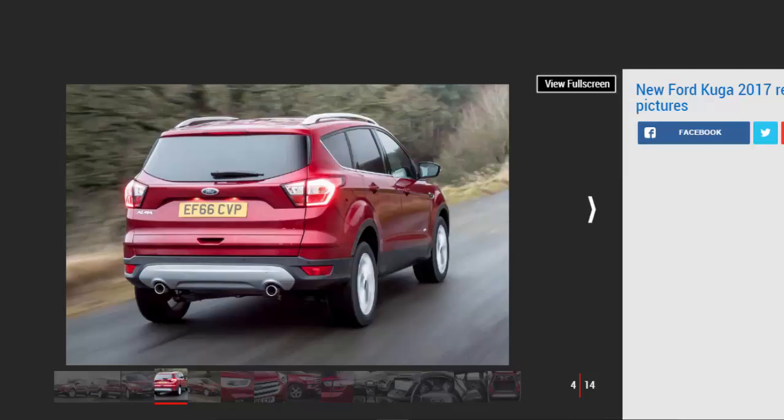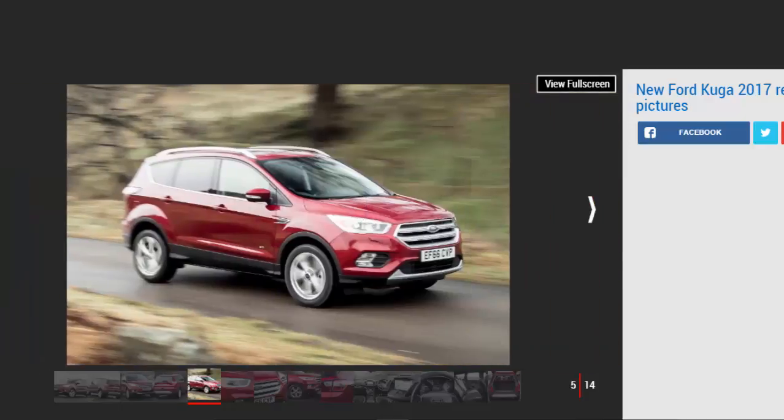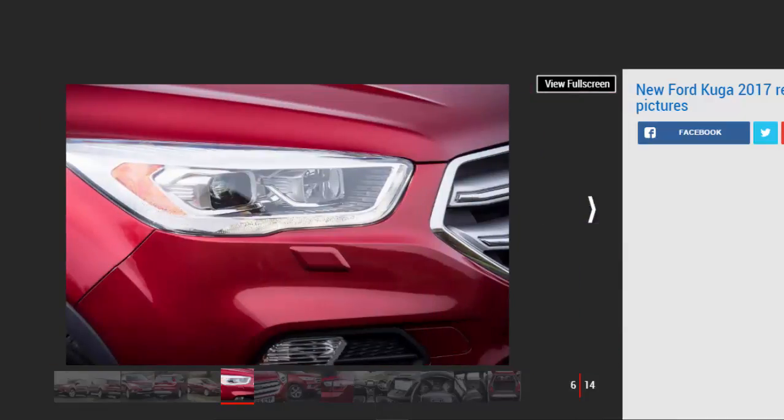Inside, the changes are more limited. Ford has thrown out the low-res screen and massive fiddly buttons of the old infotainment system and fitted its latest SYNC 3 setup. It's largely intuitive to operate and only occasionally does it fail to respond to your inputs. It's just a bit odd that the company has recessed the screen into the dash rather than bringing it out at an angle, because this makes the large menu buttons tricky to reach on the move.